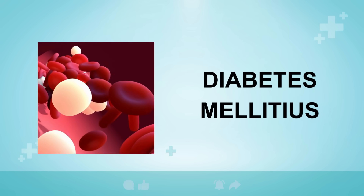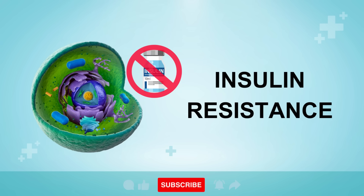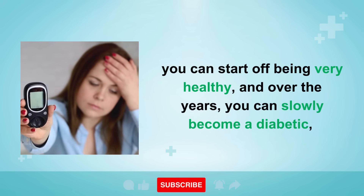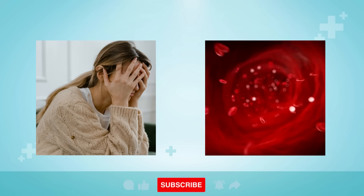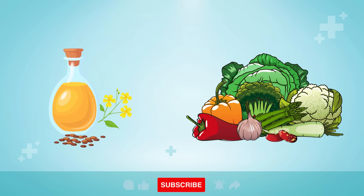Diabetes is a condition where your body cannot control its blood sugars properly because of insulin resistance in your cells. You can start off being very healthy, and over the years slowly become a diabetic because you're eating lots of sugary foods, drinks, and refined grains. Because you're snacking and eating too often, your cells get overloaded. High stress levels can raise a hormone called cortisol, which raises your blood sugars. And eating inflammatory vegetable oils or not getting enough nutrients and antioxidants in your diet can all slowly cause the progression of diabetes.